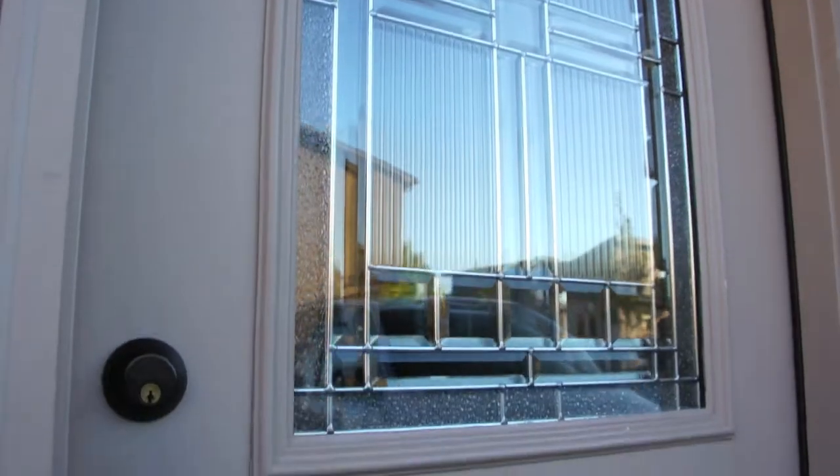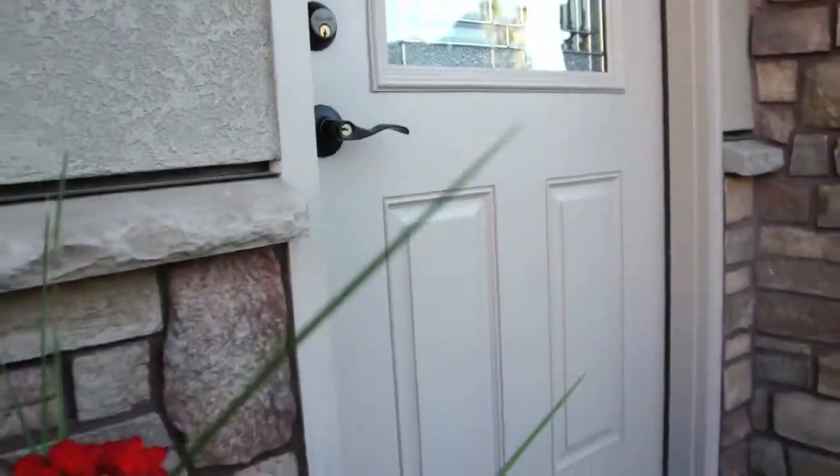My name is Andrew Murray. I'm a builder here in Colorado in Grand Junction, and this is my wife, Curda. We've been building homes for the last 12 years in the Grand Junction area.